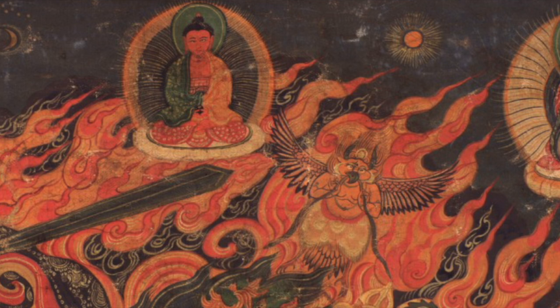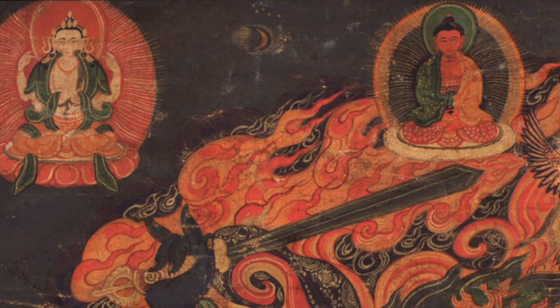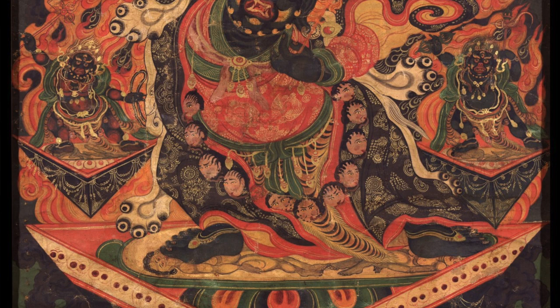Also, the crescent moon with barely legible stars surrounding the moon. But in terms of the iconography, we have a very clear image.